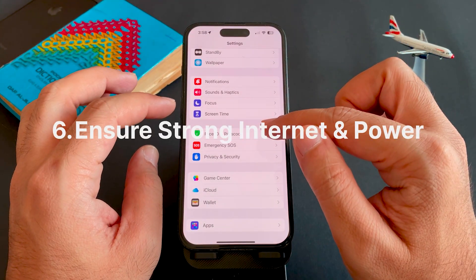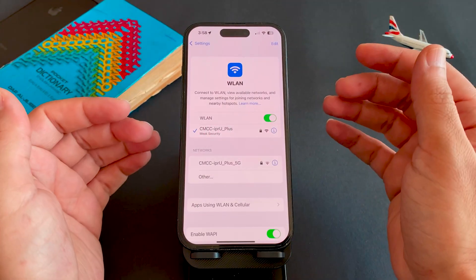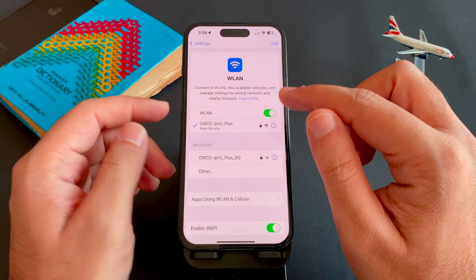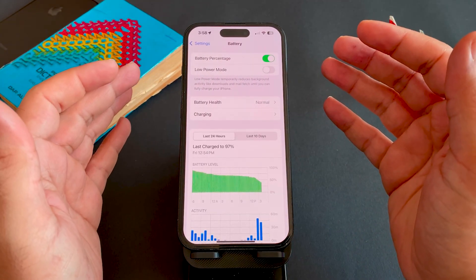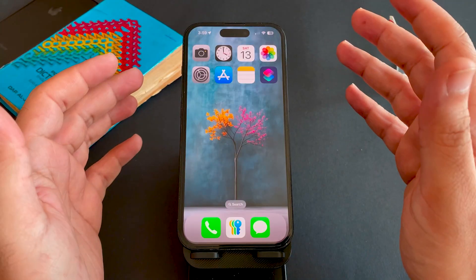Step six is to ensure strong internet and power. Use reliable Wi-Fi rather than cellular where possible, and make sure your phone is plugged in or has enough battery. A good idea is to do updates overnight when network load is lower.